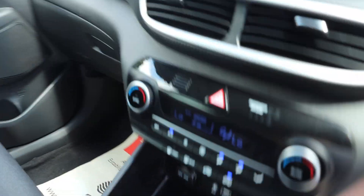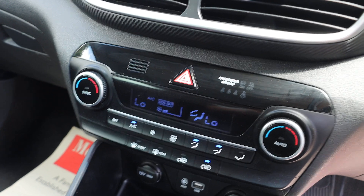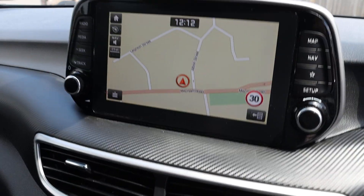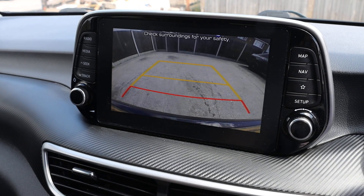Six speed manual gearbox. Two zone climate control air conditioning. A star screen with satellite navigation, DAB radio, Bluetooth audio, and Bluetooth telephone connection, plus reversing camera.